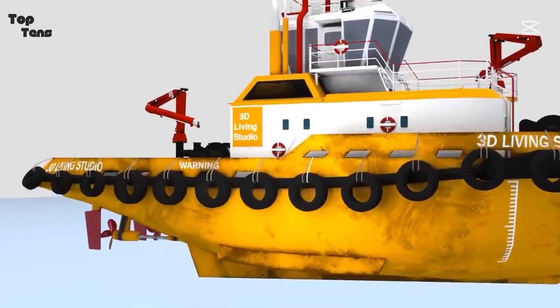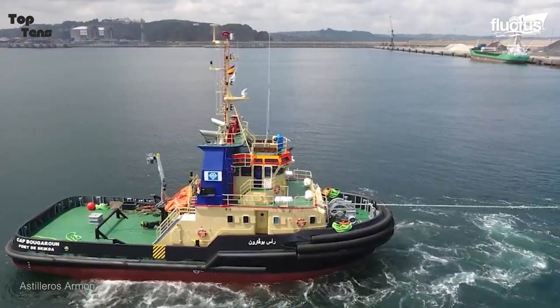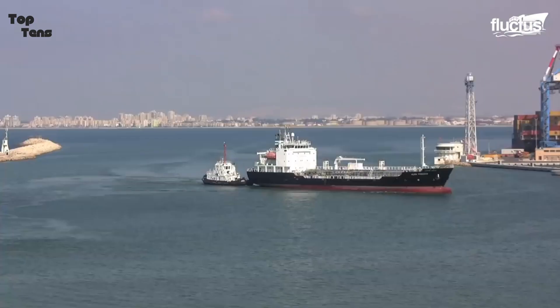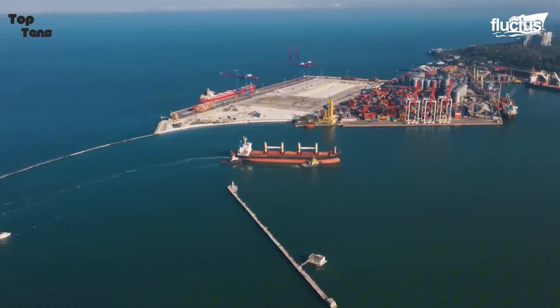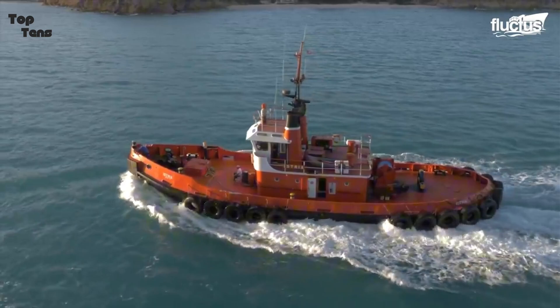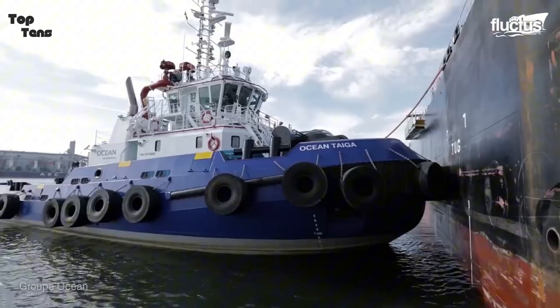Tugboats may look unassuming, but their strength lies in their incredible engines and expert maneuverability. They play vital roles in ports and on the high seas, handling everything from towing oil rigs to escorting massive container ships. But what makes a tugboat powerful? Two key factors: bollard pull — the force they exert when pulling — and their total engine power.